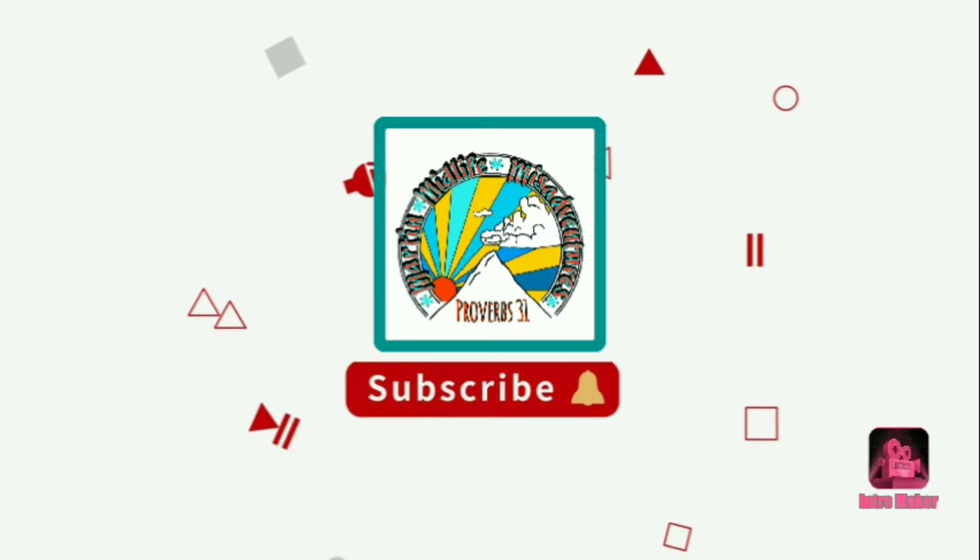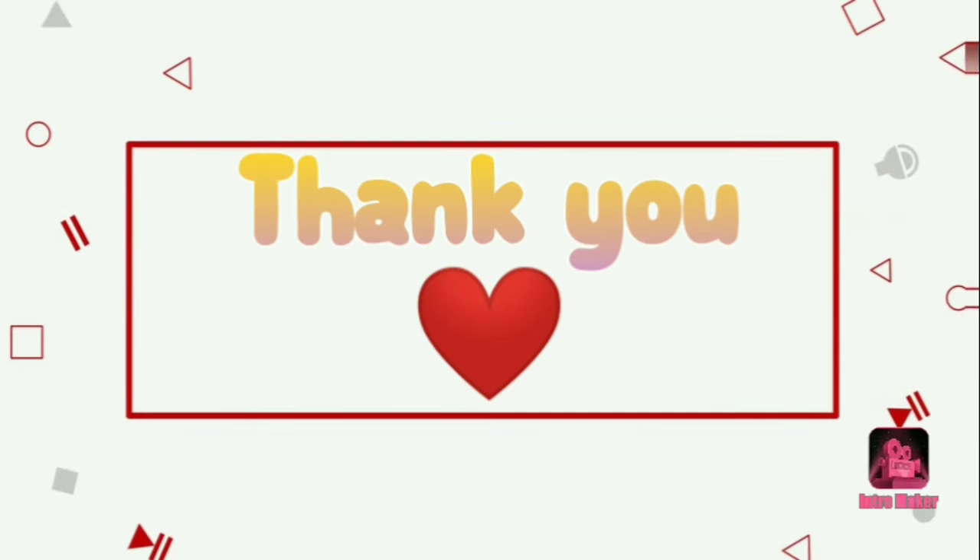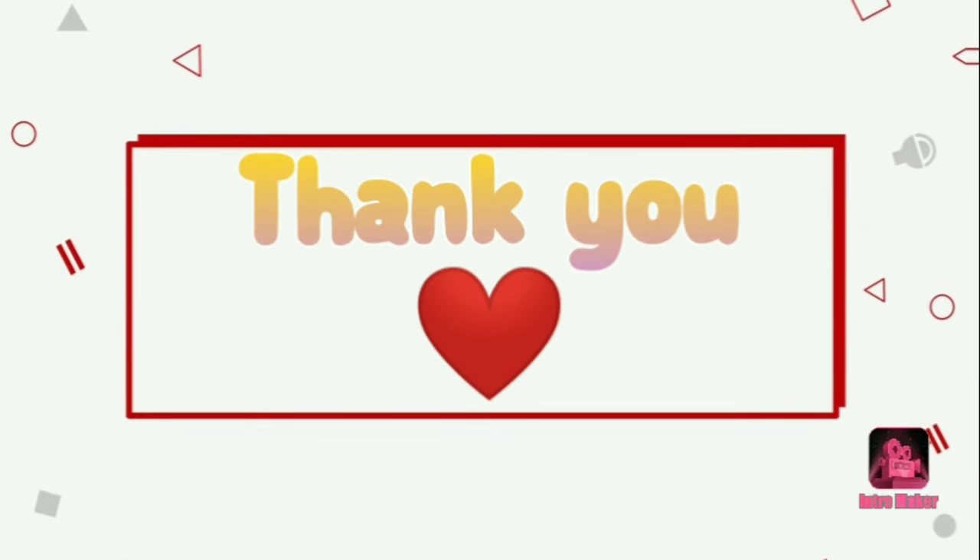Give us a thumbs up, subscribe, and share. Be watching because we've got a lot of content coming out to you — I promise you that. We are going to be talking to you really soon. God bless you all.